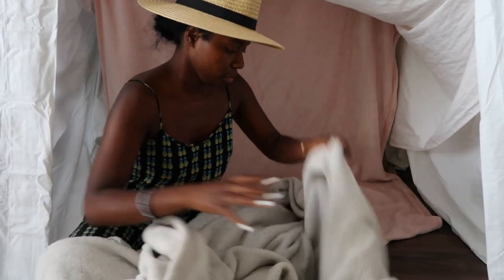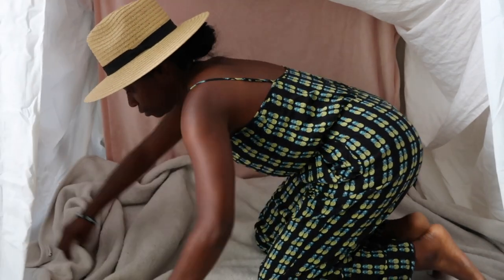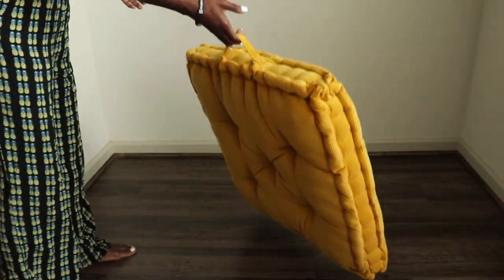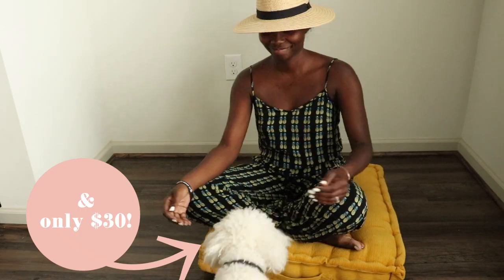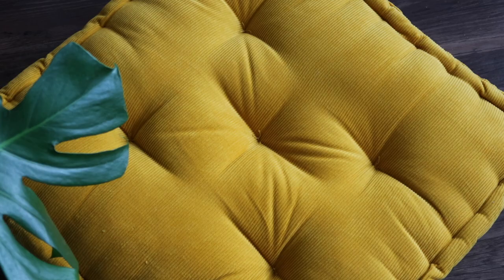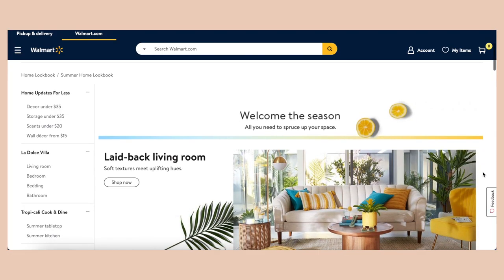We're putting down the floor blankets — I took all the blankets from around the house and put them on the floor. I'm also bringing in these beautiful large floor cushions, which are actually bigger than I thought. They're super comfortable and bring in that boho vibe that I love, plus a bold, bright color for the summertime.